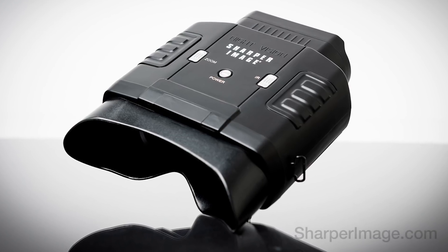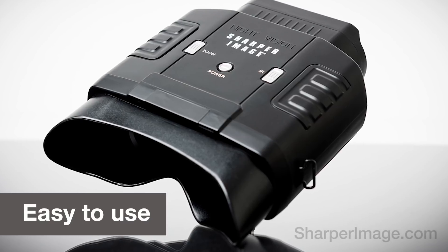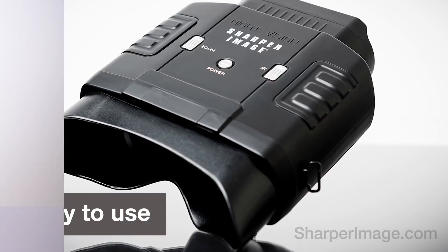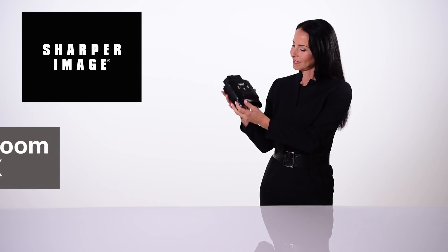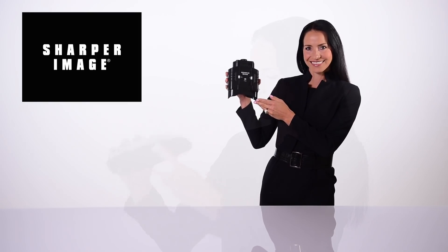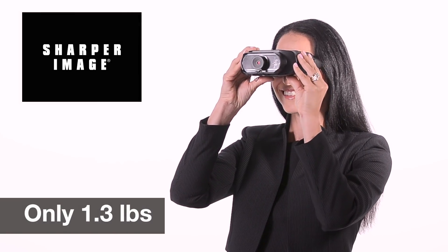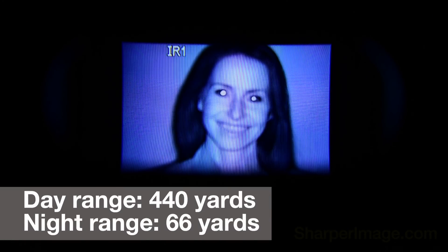Hey guys, here's something really cool that you can only find at Sharper Image: True Night Vision Binoculars. It has a digital zoom so you can get an up-close view day or night. Plus, it has a built-in infrared light that lets you see up to 66 yards away in total darkness.